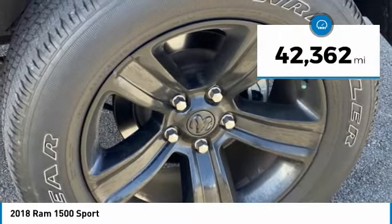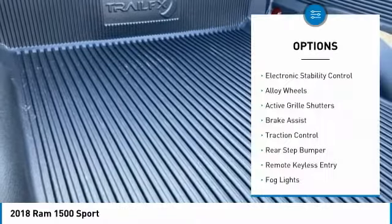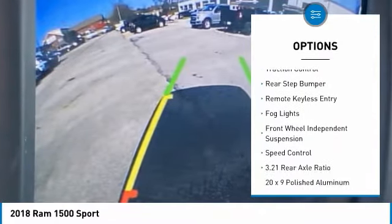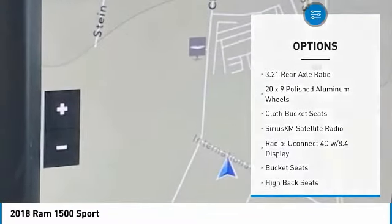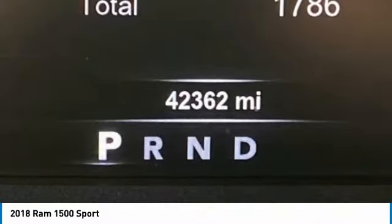This vehicle has less than 45,000 miles. Here are some of this vehicle's great options: electronic stability control, alloy wheels, active grille shutters, brake assist, traction control, rear step bumper, remote keyless entry, fog lights, front wheel independent suspension, and speed control.